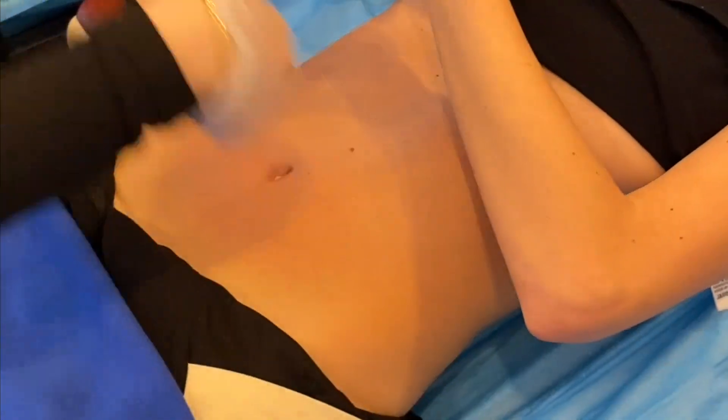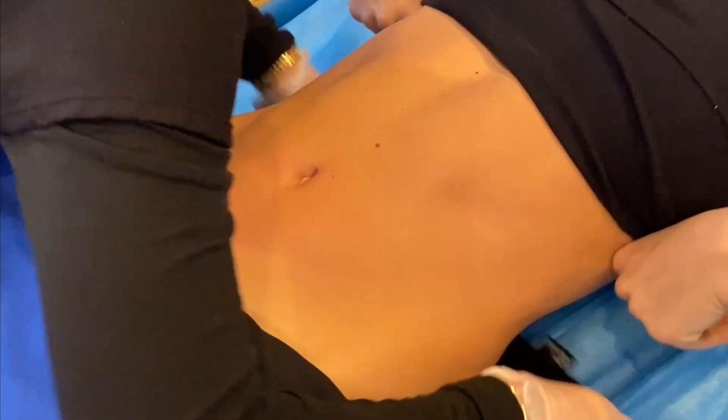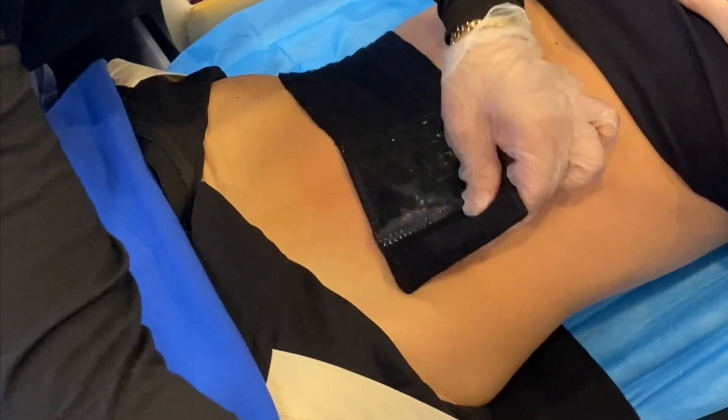You'll start feeling tangible results right after the treatment, and positive changes are seen two to four weeks after your last session. Discover a new level of fitness with MSculpt — say goodbye to stubborn fat and hello to sculpted muscles. Contact us now to embark on your MSculpt journey and achieve the body you've always desired.